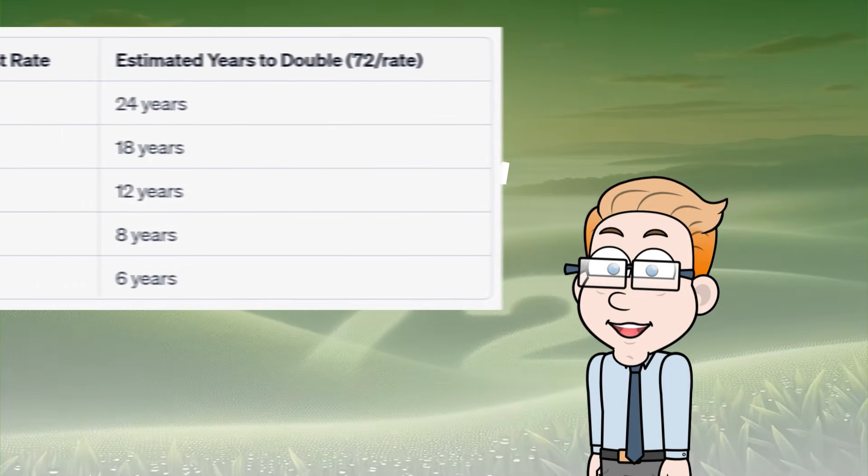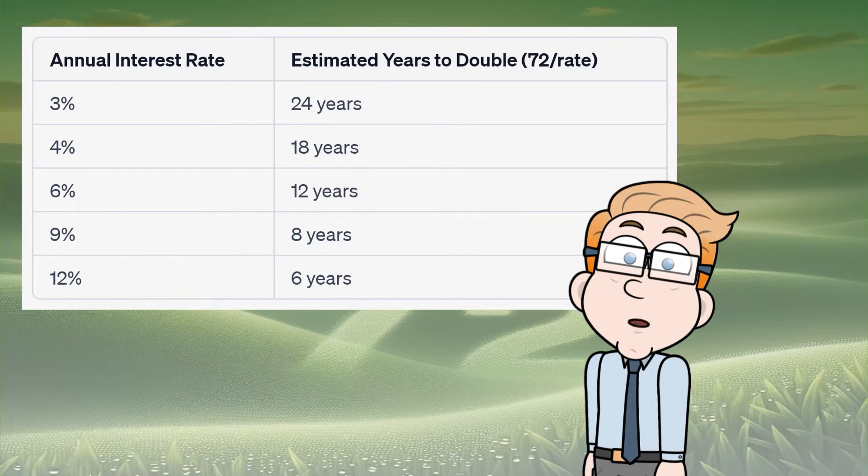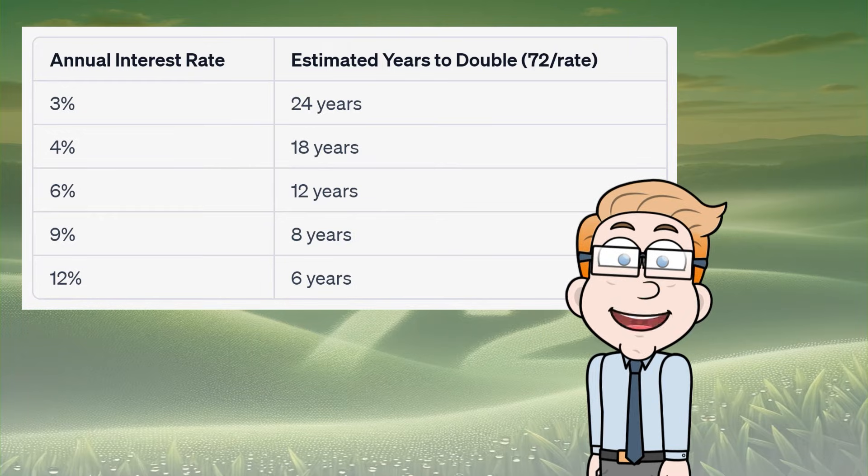Let's take a look at a table to help understand this better. From this table, if you have an investment earning 6% annually, you can expect it to double in about 12 years — that's 72 divided by 6.